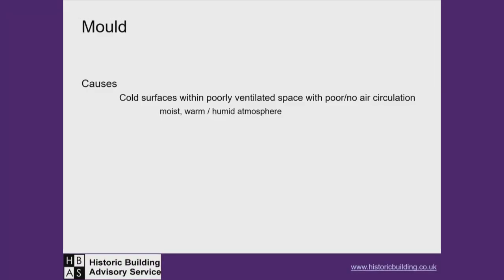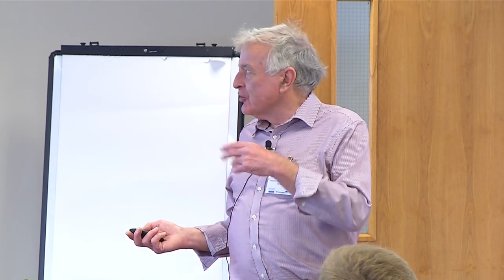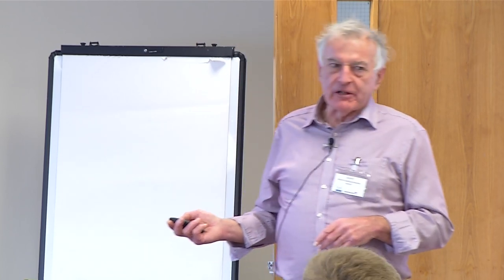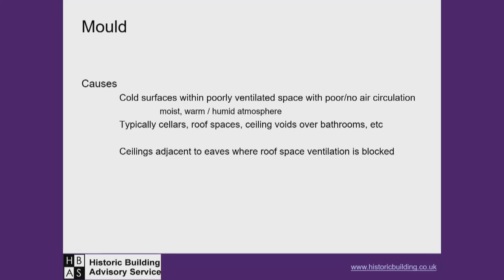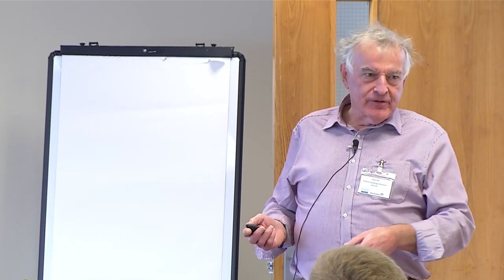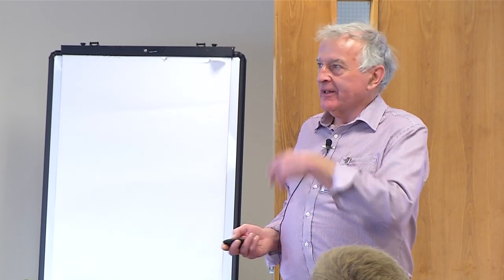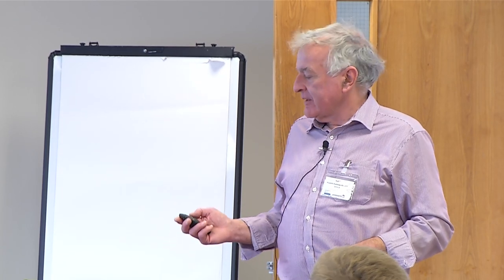Cold surfaces and poorly ventilated spaces where water can condense: once that forms, it provides a ground on which spores in the air can start to germinate, spreading as black, green, or grey mould. Typically in cellars, ceiling voids over bathrooms and kitchens — anywhere not adequately ventilated with a cold surface for condensation. Where you have ceilings on the upper floor under the eaves, you often find black mould growth along the ceiling at that position, where water runs down the side of the felt, saturating insulation rammed into the eaves gap, causing a cold spot and condensation inside the room.